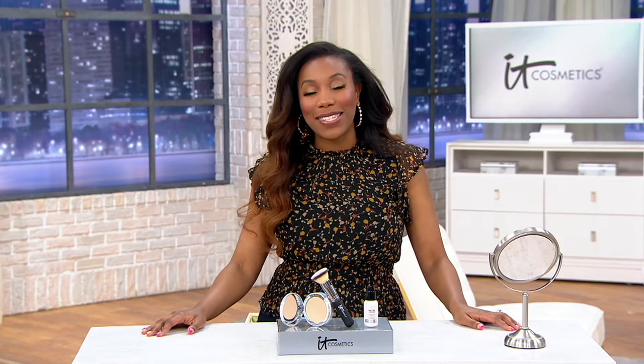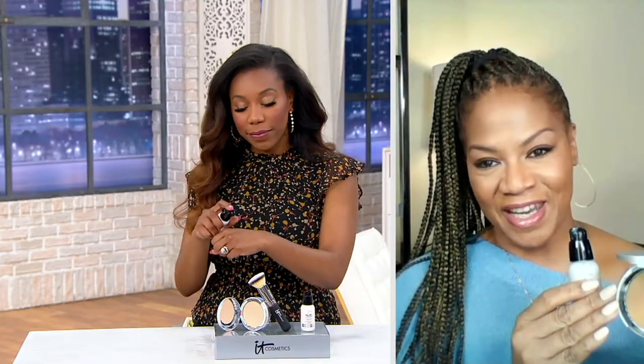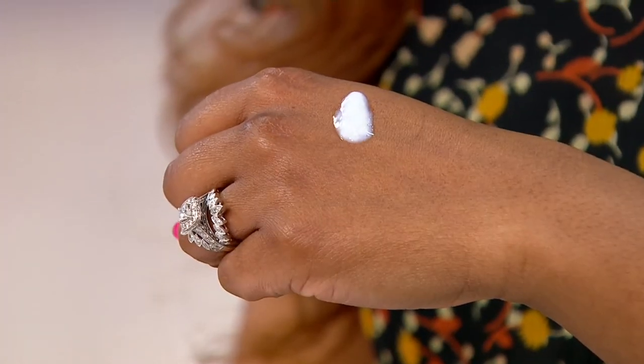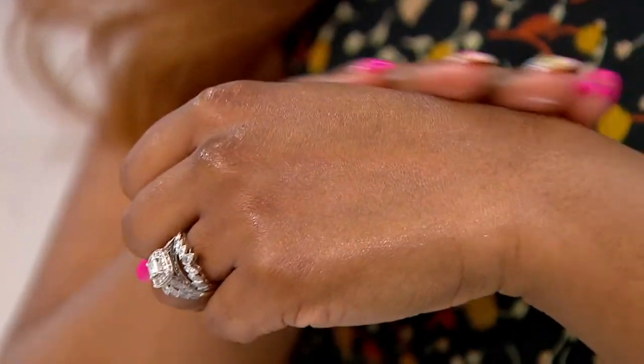Cindy Watson is joining us now. She has been a makeup artist for more than 25 years. She brings us IT Cosmetics, which we know works with plastic surgeons and infuses skin care even in their color cosmetics. She's so excited to bring this prep-and-perfect trio. IT is all about innovative technology — that's what it stands for. All of IT's products start their life as anti-aging skin care.